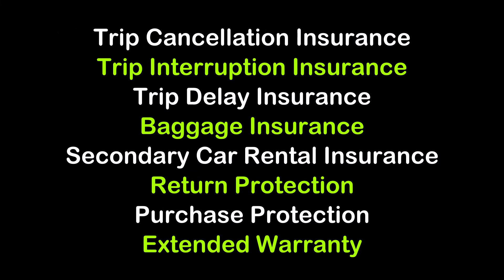Looking at the insurances and protections, Delta Reserve cardholders receive trip cancellation and trip interruption insurance, trip delay insurance, baggage insurance, secondary car rental insurance, return protection, purchase protection, and extended warranty — basically all the major protections you'd expect from a premium travel card.